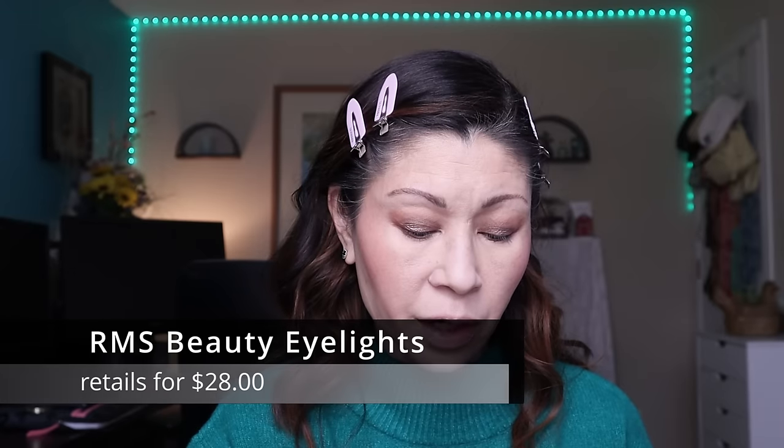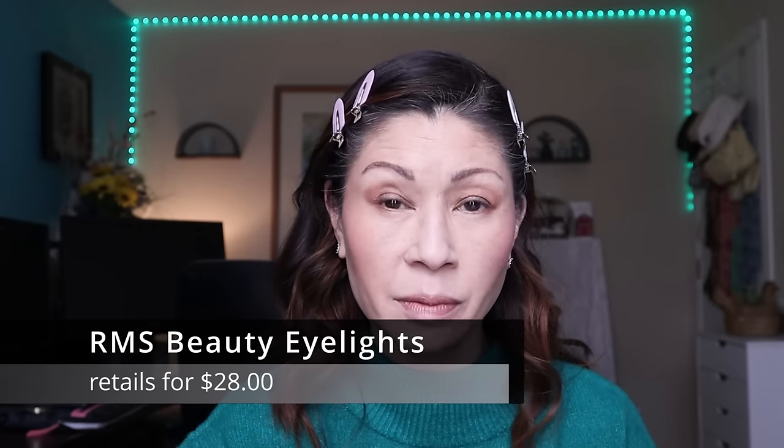The older I get the more simplified I want my makeup looks to be. This is kind of a dramatic eyeshadow look, but I wanted to show you how gorgeous these shadows are. At a price point of $27, these cream eyeshadows seem expensive, but if you're a minimalist who wants something quick and easy, this is absolutely perfect.